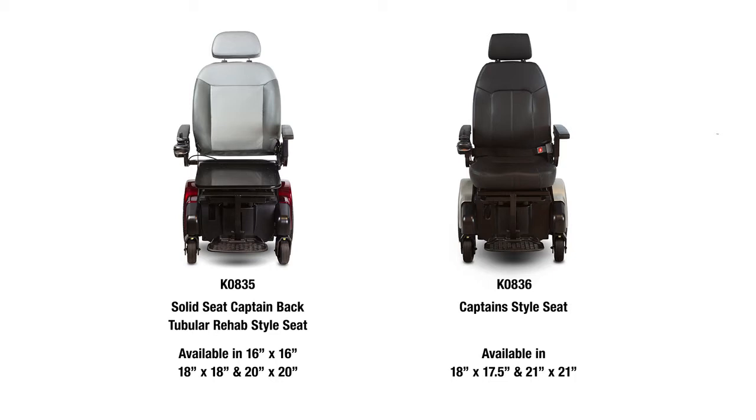These seating options are available in 16 inch width with 16 inch depth, 18 inch width with 18 inch depth, and a 20 inch width with a 20 inch depth. The second configuration is Medicare coded KO836 and features a captain style seat.